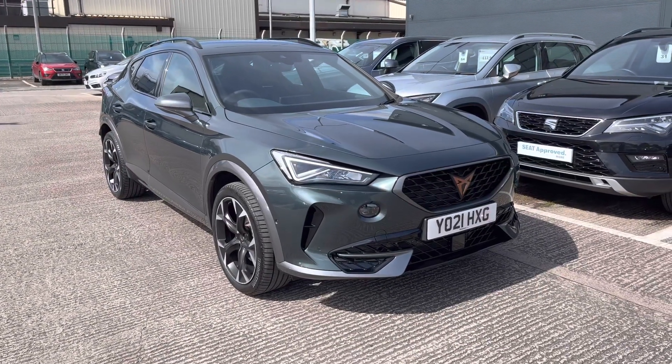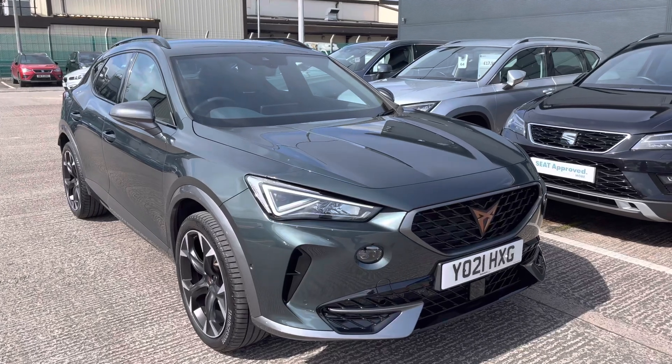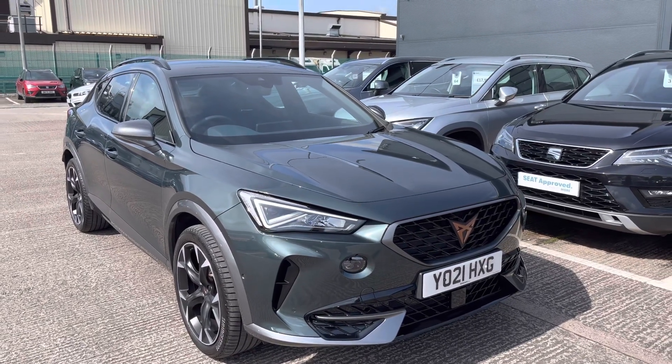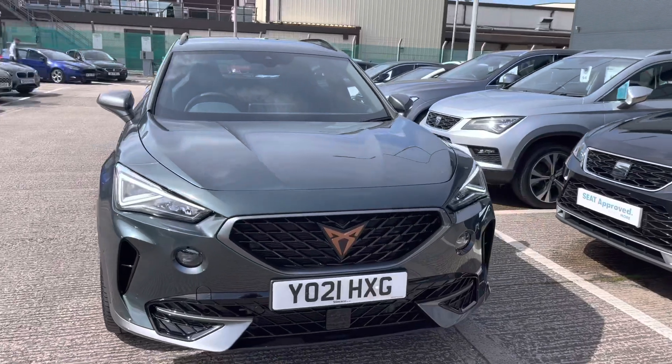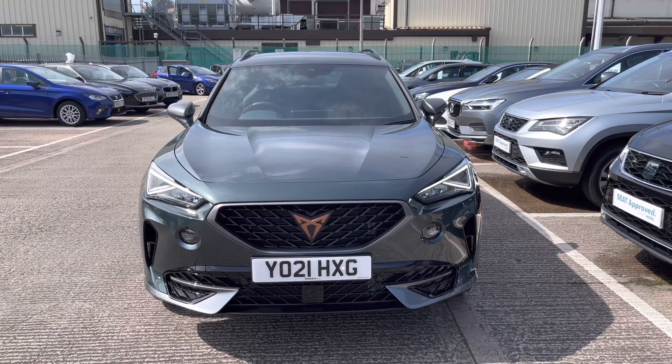Hi, welcome to Cupra and Crew. This is a video walk-around tour of this gorgeous vehicle. My name's Imogen and I'm going to take you on a 360 tour of this Cupra Formentor 1.4 V2 DSG model currently available.